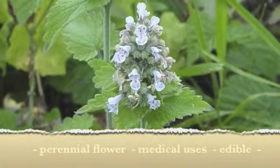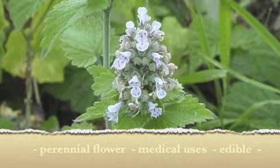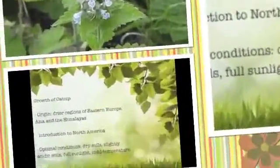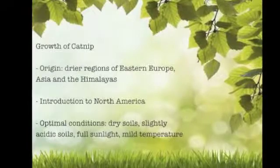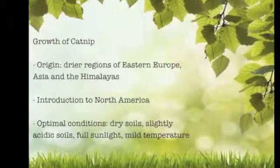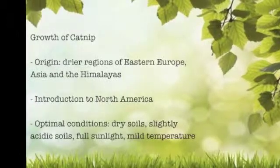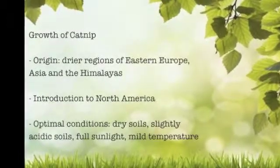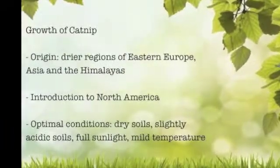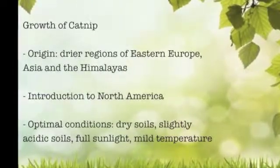Catnip is a perennial herb — perennial meaning that a plant lives for two or more years. It has many medicinal values and it is also edible. Catnip is native to the drier regions of Eastern Europe, Asia, and the Himalayas. It was brought to North America by early settlers and has established itself in Canada and the U.S. since then. The ideal conditions for growing catnip are dry soils with slightly acidic pH in areas exposed to full sunlight and mild temperatures. Catnip has been grown since ancient times because of its medicinal value, and the Greeks and Romans grew catnip because their cats loved it.